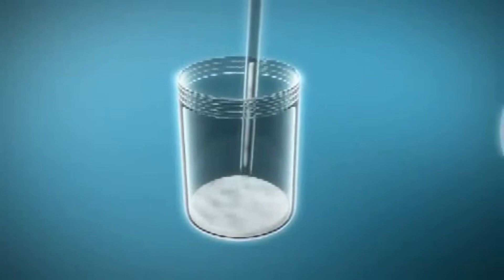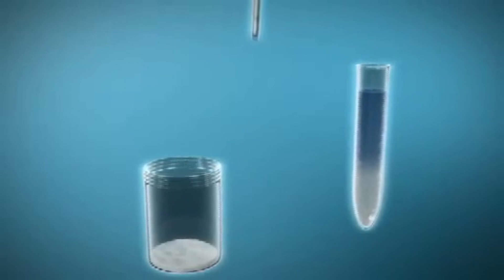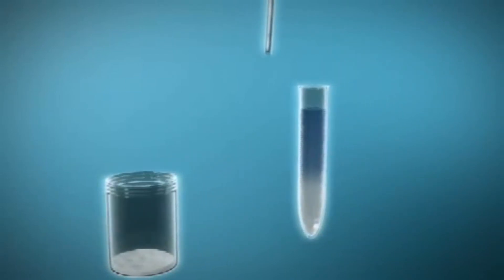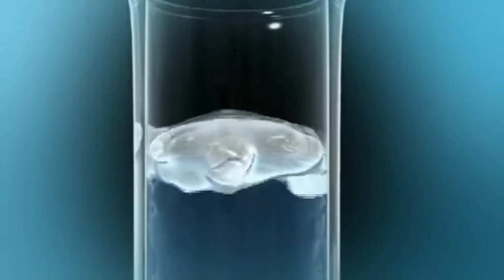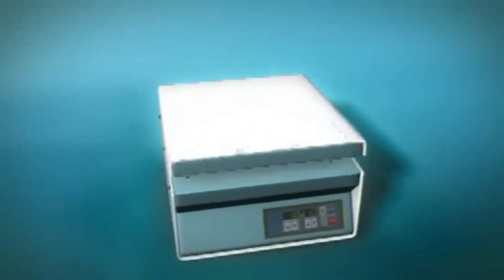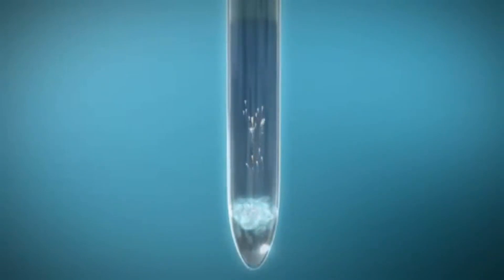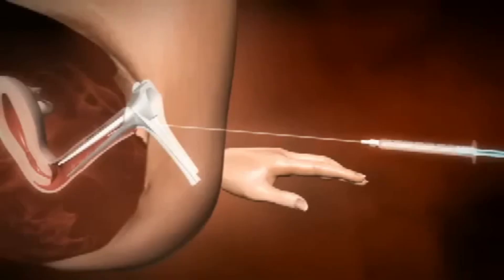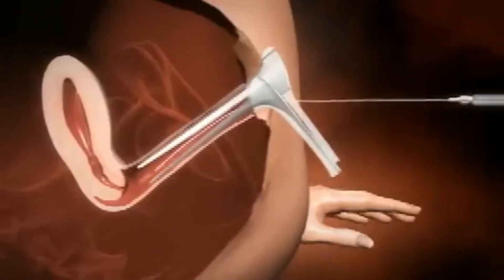With the technique of intrauterine insemination, sperm is provided either by the male partner or by a third-party donor whose sperm has been stored in a deep freeze sperm bank. Before insemination, the sperm samples are prepared in the laboratory. They are assessed for safety, quality, and quantity, and then passed through a filtering system for grading and washing. With a syringe and fine tube, the prepared sperm cells are then introduced directly into the cavity of the uterus, beyond the mouth of the womb and the cervix. They immediately make their own way towards the uterine tube.